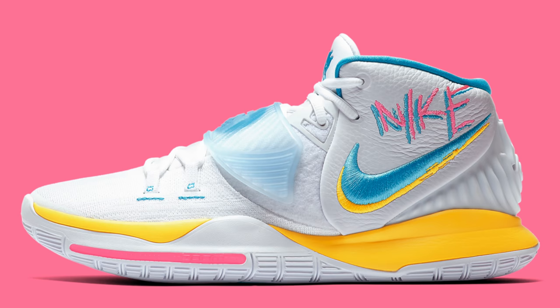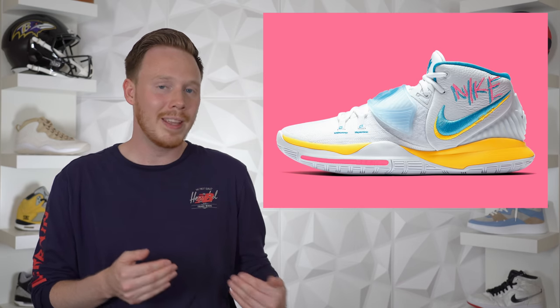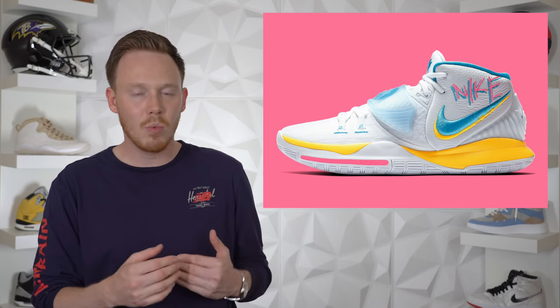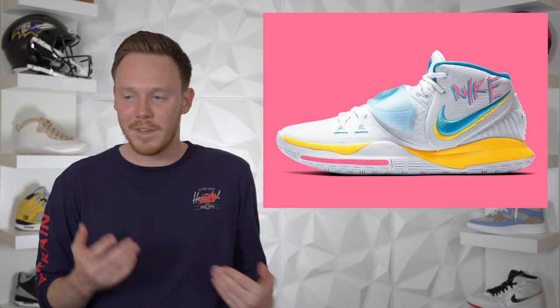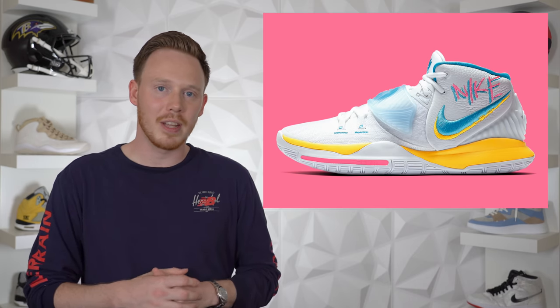Continuing on to June 12th, we've got the Nike Kyrie 6 Neon Graffiti. This is a primarily white Kyrie 6 that comes with colorful neon branding throughout, with pink, blue, and yellow as the main accent colors. A cool detail is the translucent blue strap covering the midfoot of the shoe, and I like the fact that they made it a little more premium with a leather heel counter. It's not a bad looking sneaker, but it's nothing too crazy and I don't think this shoe is going to sell out.